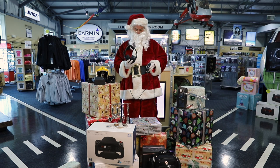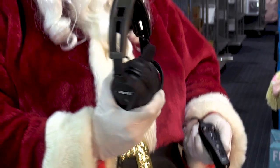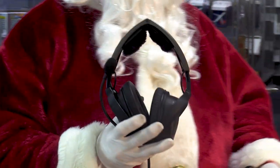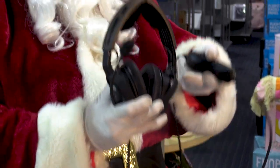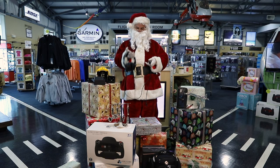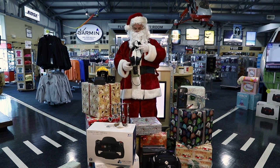You can't go wrong giving the gift of Bose. Flying with the Bose A20 and Bose ProFlight will ensure your loved ones experience a peaceful, comfortable flight with their superior noise cancellation technology. Bose offers some of the lightest and most comfortable headsets on the market, designed for all types of aircraft.